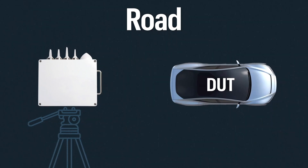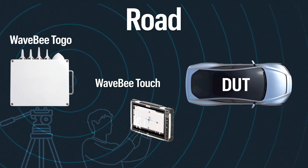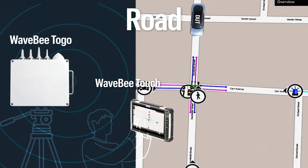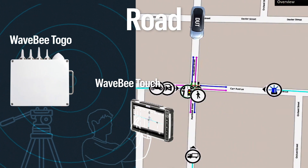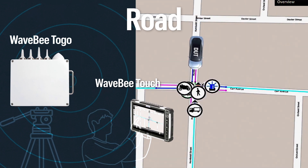On the road, the WaveB to go replaces the lab-based UXM or WaveB Hive. It generates the V2X traffic messages, simulating additional vehicles and roadside elements. The WaveB touch allows the test engineer to monitor the traffic messages sent to and from the vehicles in the field. These new form factors allow the test scenarios and procedures to be conducted out on a test track or on an actual roadway, where the vehicle's application software is subject to real-world conditions.